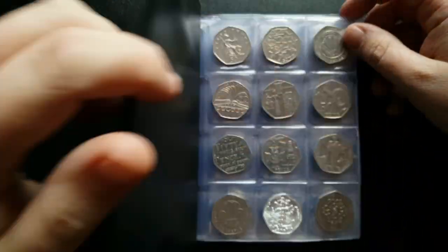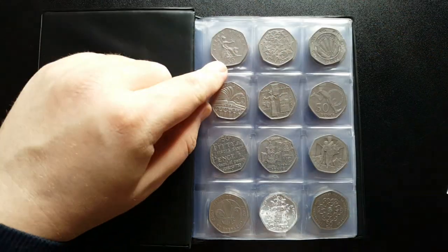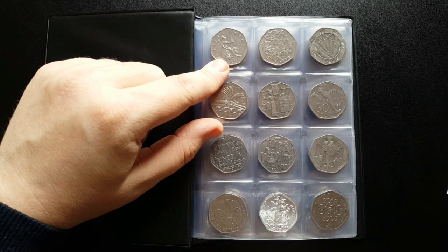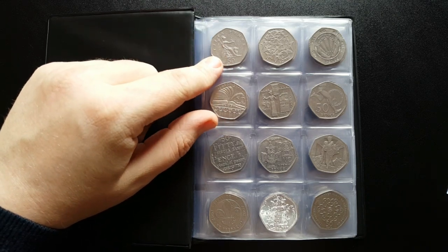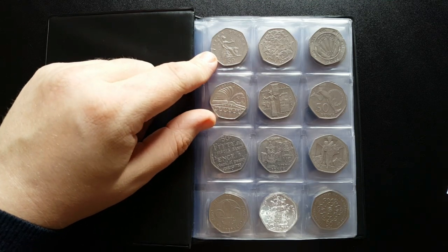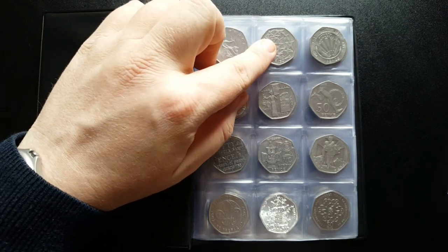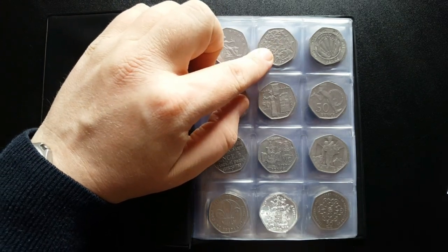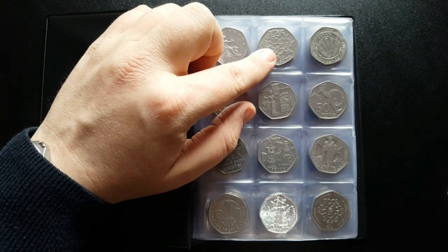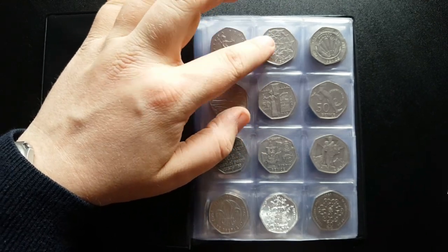Starting off, this is the 1997 Britannia - quite a well-minted coin and one you're more than likely to see in your change. That's the first 50p after the large one released into circulation. Next we've got the 1998 entry to the EEC, minted at about 5 million, so it's a semi-rare coin, but you're more than likely to get one in your change.